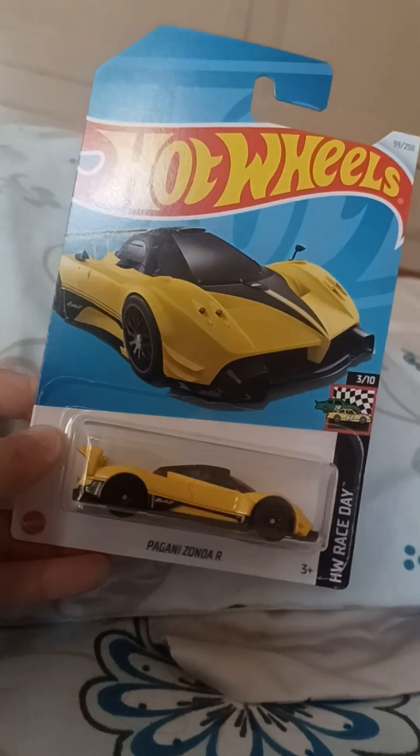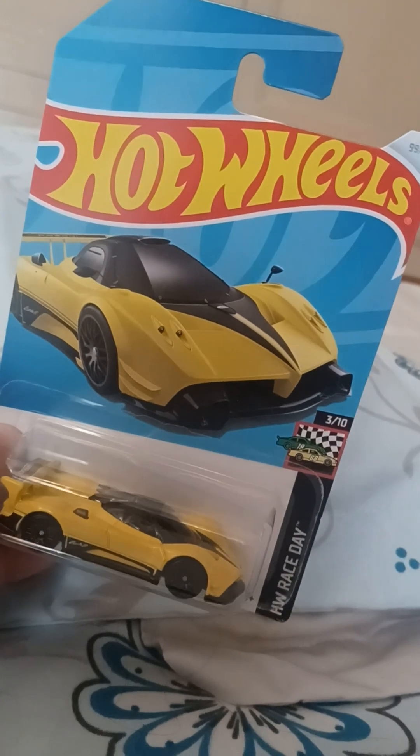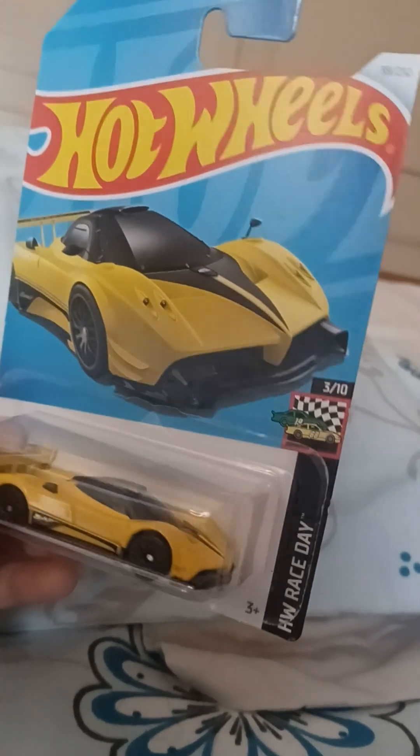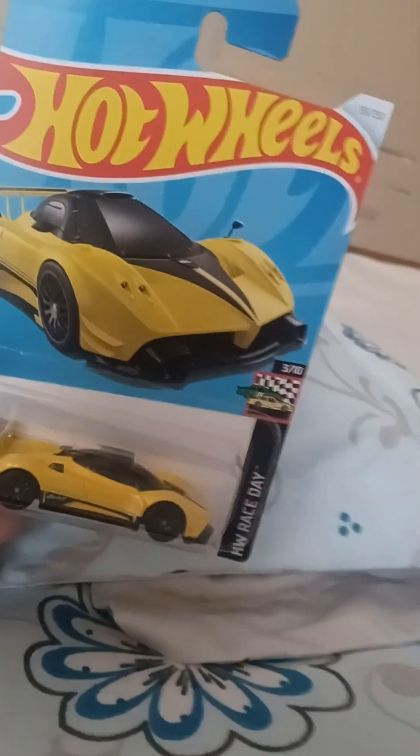But before we get into this video, smash that like button and subscribe. And comment down below what other Hot Wheels car I should unbox. It's E-Time — let's get straight into this unboxing video.